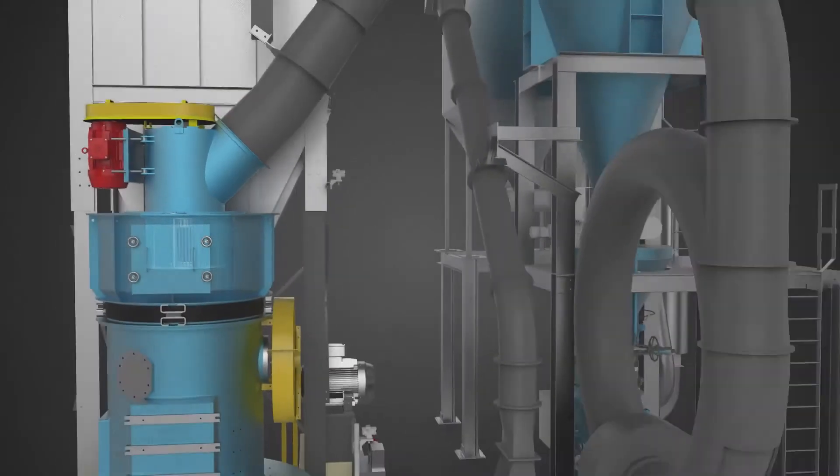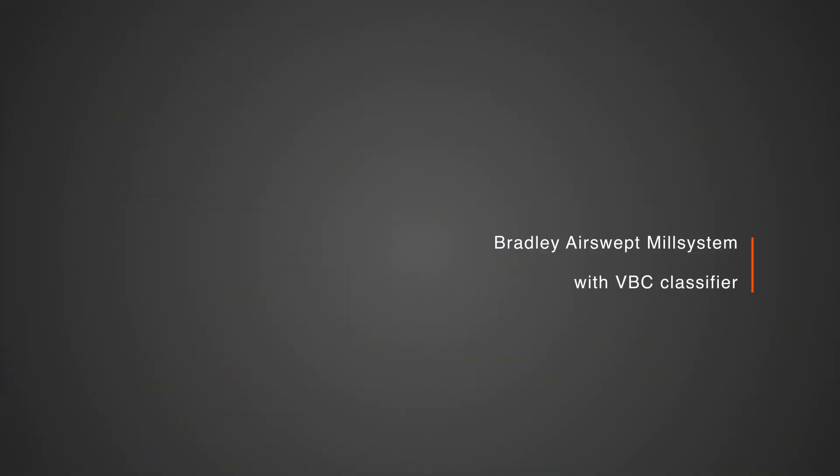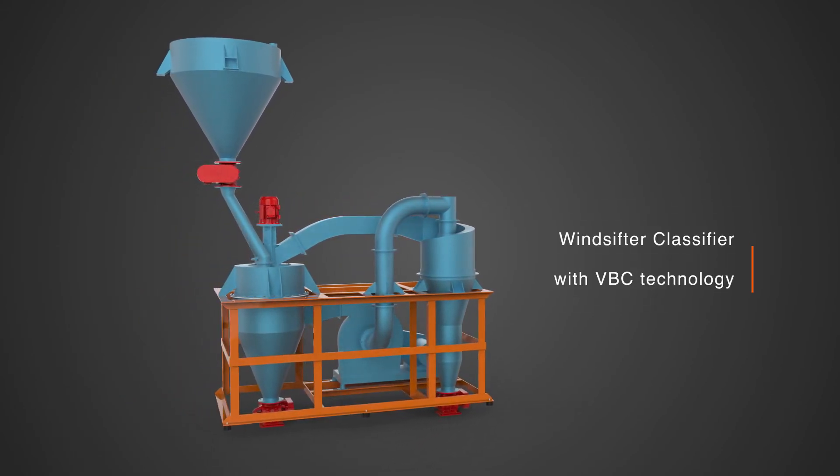The VBC classifier can be integrated into any air swept mill system. The technology is also incorporated into the Bradley Wind Sifter, a standalone unit that can simultaneously separate coarse and fine particles.